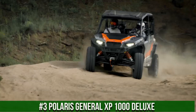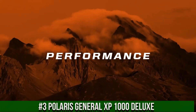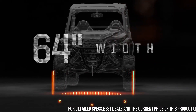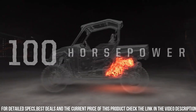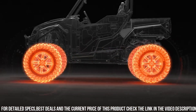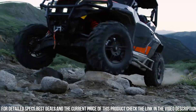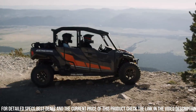Number 3: Polaris General XP 1000 Deluxe — the ultimate crossover side-by-side vehicle that blends power, comfort, and versatility. This UTV is designed for off-road enthusiasts seeking an unbeatable combination of performance and luxury. The General XP 1000 Deluxe boasts a powerful 1000cc engine and advanced suspension system, delivering impressive performance and handling on any terrain. Its spacious and comfortable cabin provides seating for multiple passengers, making it perfect for thrilling group outings.